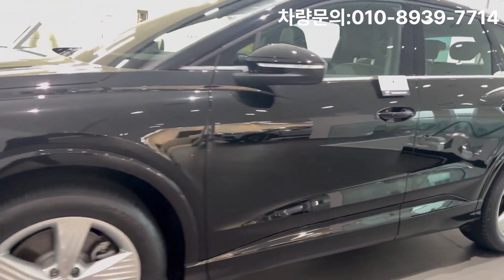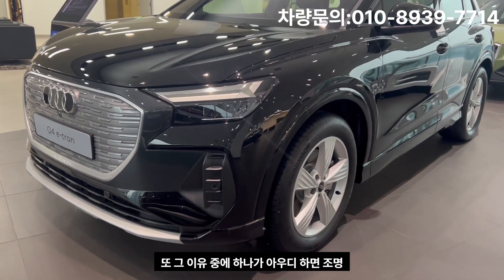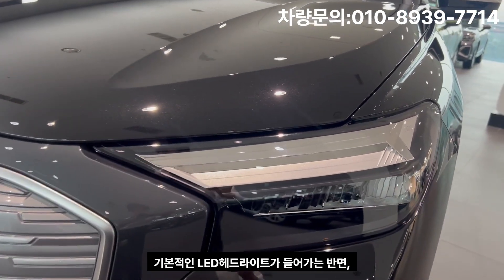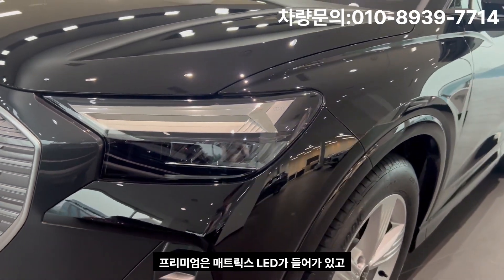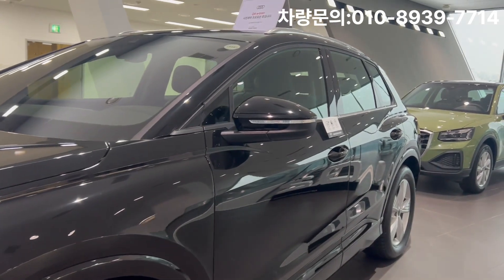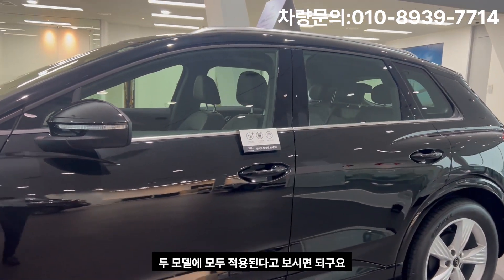The 7,000,000 won price difference is significant, and one of the key reasons is Audi's reputation as a lighting company. The standard model gets basic LED headlights, while the premium gets Matrix LED headlights with front and rear dynamic turn signals. Side mirror E-Tron logo projectors, high-beam assist, and panoramic sunroof are standard on both models.